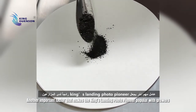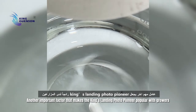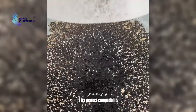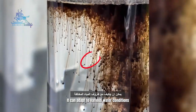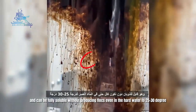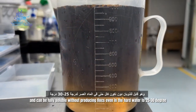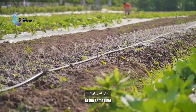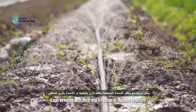Another important factor that makes King's Landing Photo Pioneer popular with growers is its perfect compatibility. It can adapt to various water conditions and can be fully soluble without producing flux even in hard water up to 25-30 degrees. At the same time, it can be mixed with most drip irrigation or flushing fertilizers.